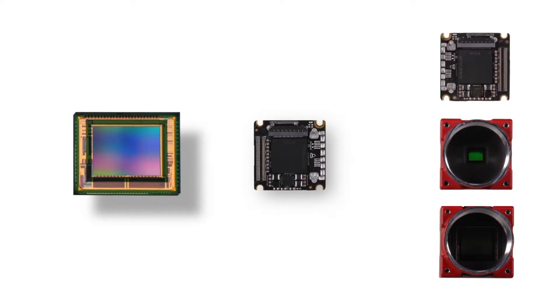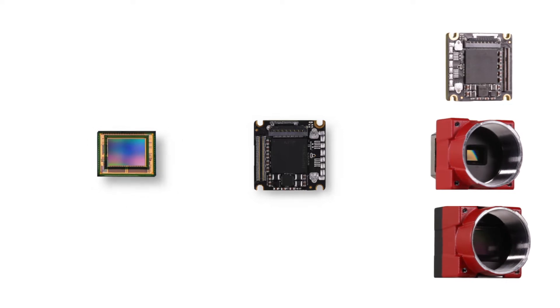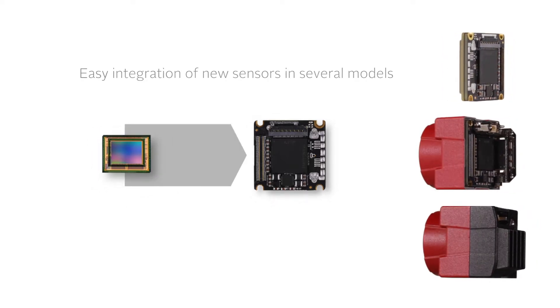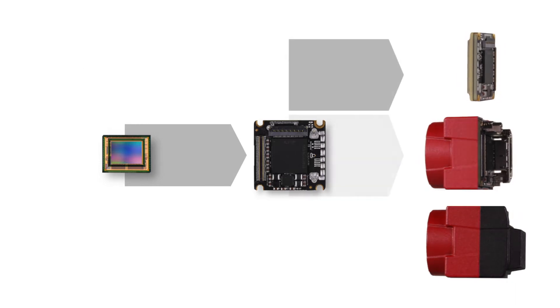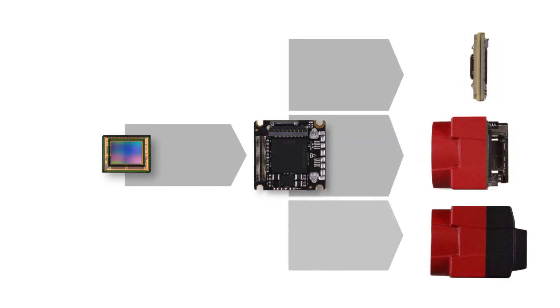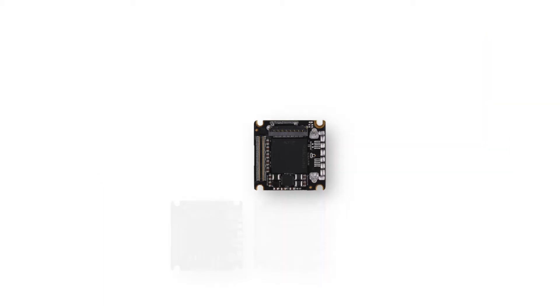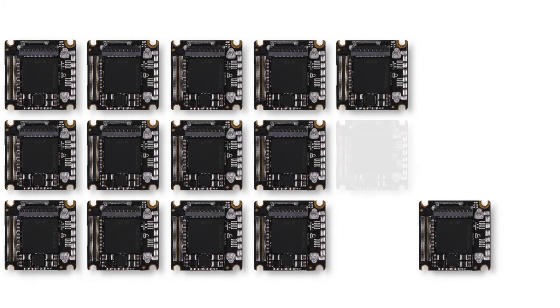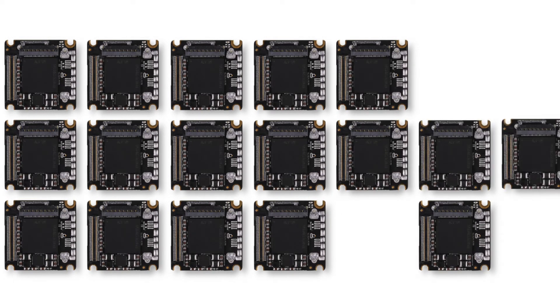There are two main benefits for our customers. First, more than 100 current and future sensors have already been considered in the development of the ONE product line, so we will be able to develop new camera models much faster. Second, thanks to economies of scale and the proven concept, we can provide high-performance cameras at a very affordable price.